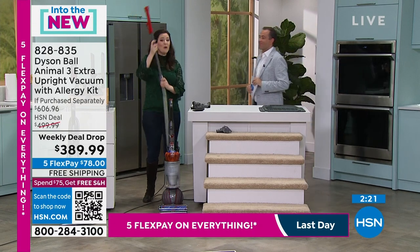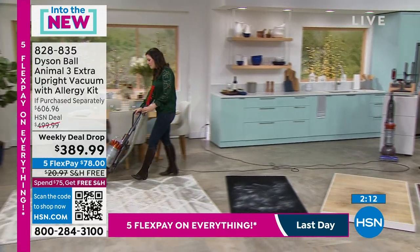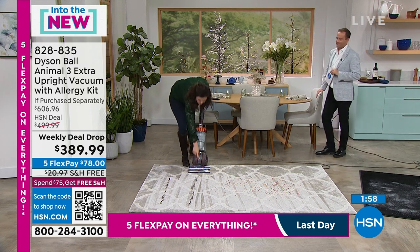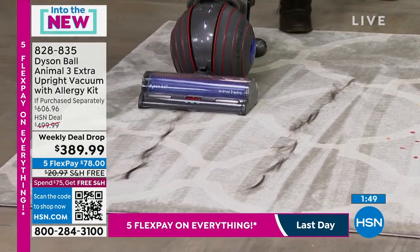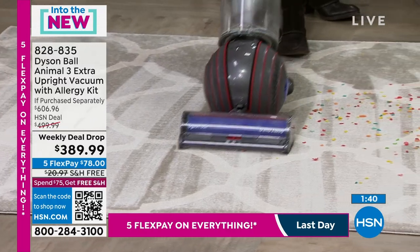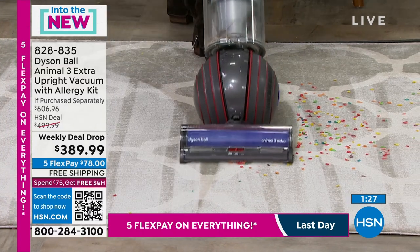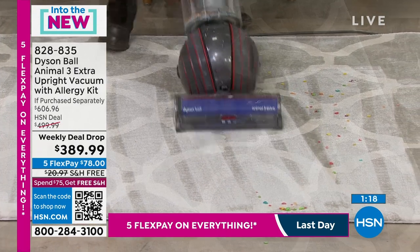I'd love to go back to the hair to show off that Dyson detangling technology one more time. The vacuum glides on the ball — pop the wand into the hose, 15 feet of reach, easily goes in the back. Select your power mode — the middle everyday-clean mode is what I recommend, whether you're doing hard floor or carpet. Press — red means action — and now I take care of the hair.